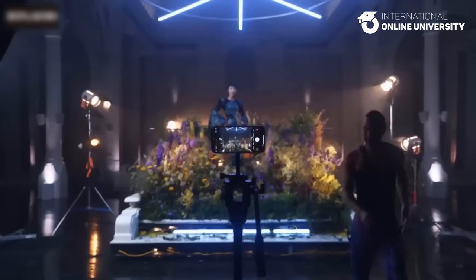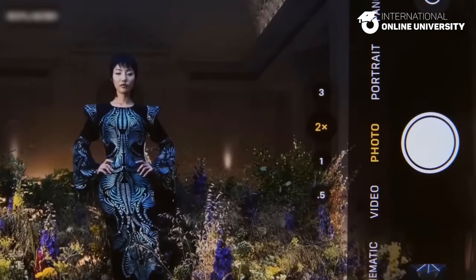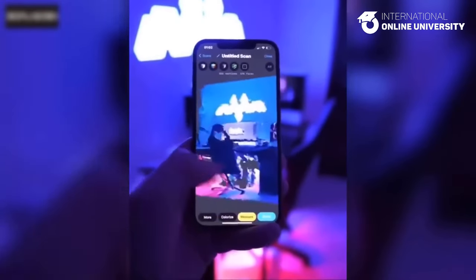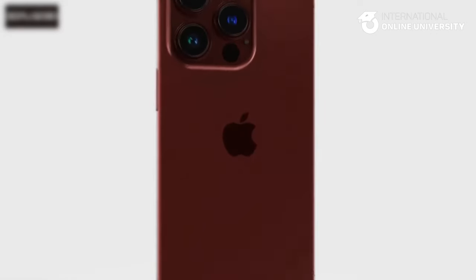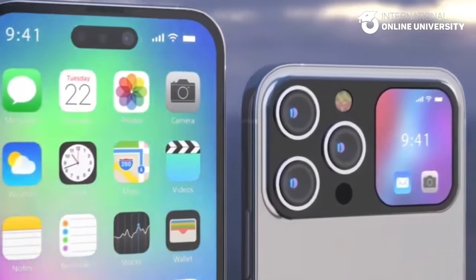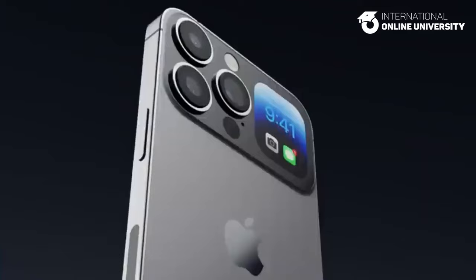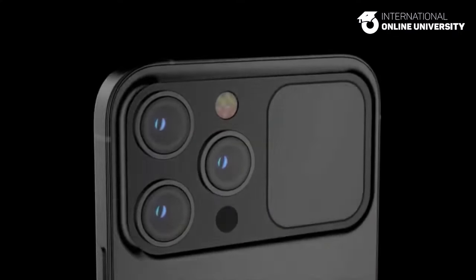Camera Technology. The potential enhancements in the upcoming iPhone 16 Pro models include an upgraded 48-megapixel ultra-wide lens designed to enhance photo quality in low-light conditions. This improvement is expected to mirror the functionality of the existing 48-megapixel wide camera, employing pixel binning to merge data from 4 pixels into a single super pixel, resulting in superior image quality. The iPhone 16 Pro Max will boast a 48-megapixel wide-angle camera with an eight-part hybrid lens featuring two glass elements and six plastic elements. Both the iPhone 16 Pro and iPhone 16 Pro Max may incorporate 5x telephoto lenses in 2024, marking a departure from the previous limitation of this technology to the larger Pro Max model.